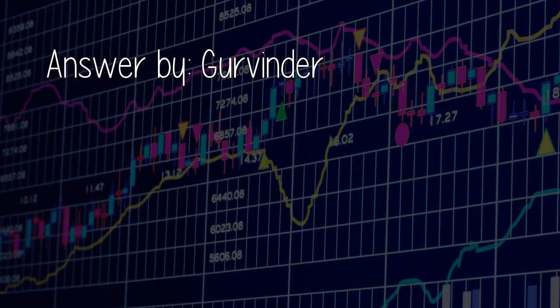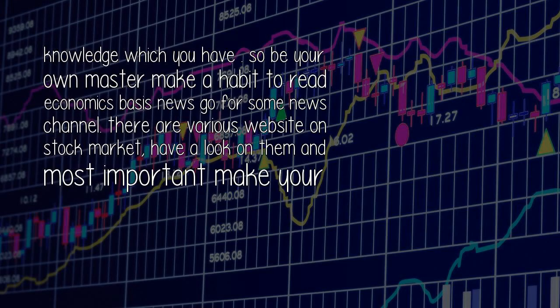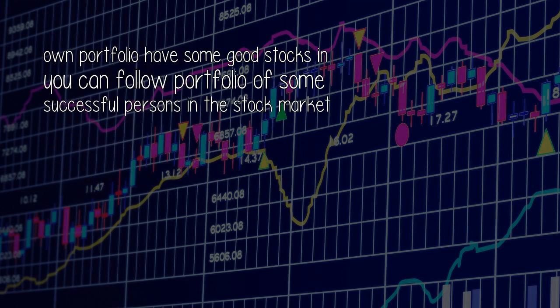Answer by Gervinder. Do not waste your hard-earned money on various courses — the market is completely unpredictable and you can predict only 60–70% of it. I have taken advice from various popular companies but in the end the knowledge you have is what matters. So be your own master. Make a habit of reading economics and financial news, follow some news channels, look at various websites on the stock market, and most importantly, build your own portfolio with some good stocks. You can also follow the portfolio of some successful persons in the stock market.